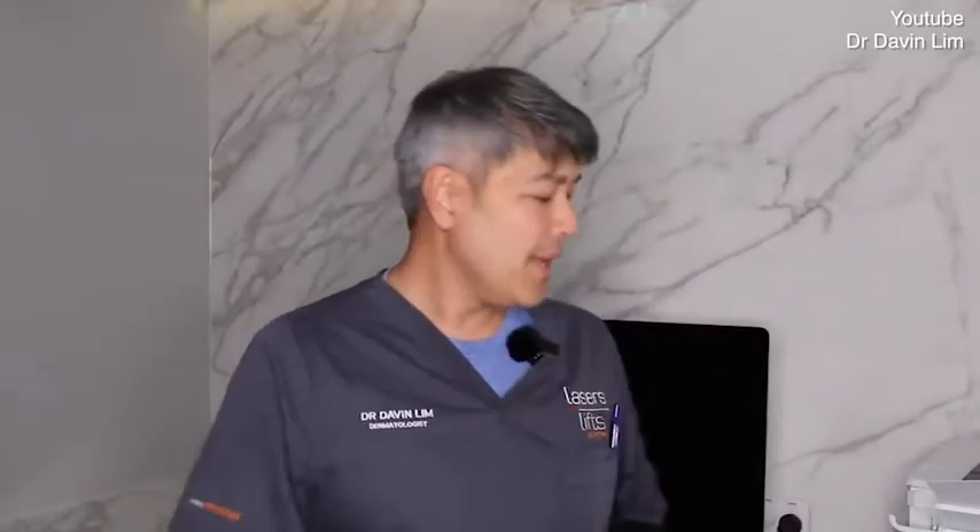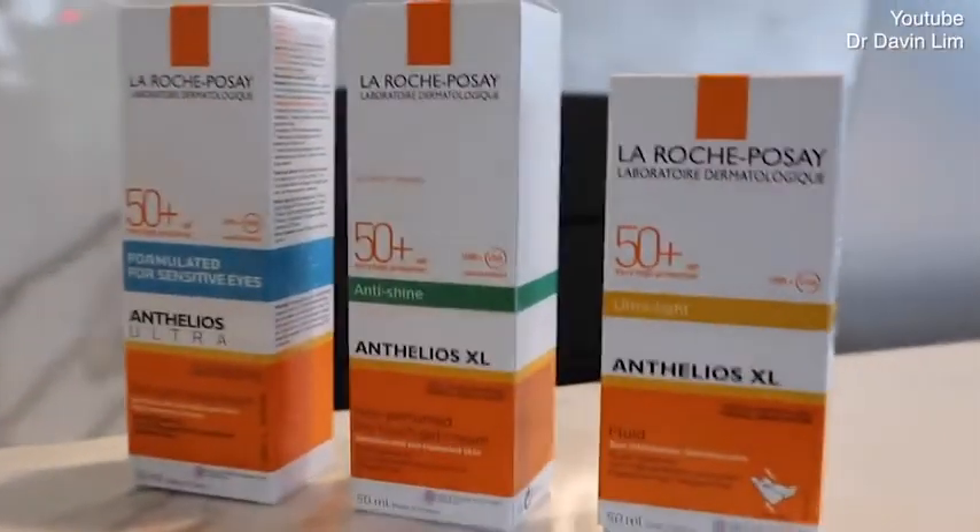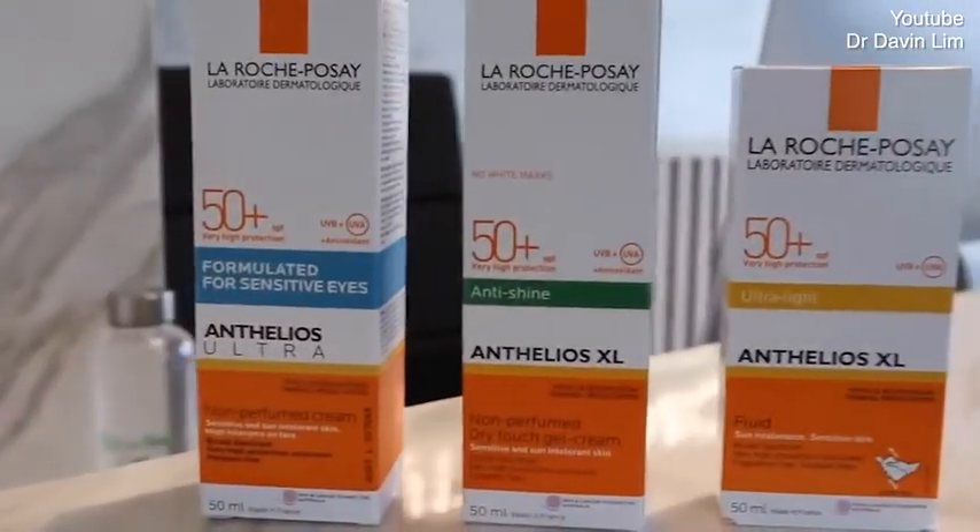Let's talk about La Roche-Posay and why I think this is a good sunscreen. In different countries, LRP is marketed differently — due to FDA, TGA, and CE regulations in Europe. So the brand name itself encompasses a variety of sunscreens.